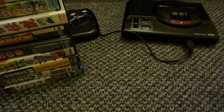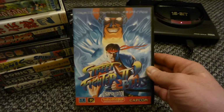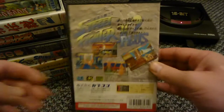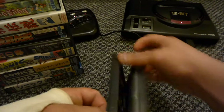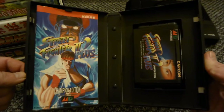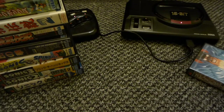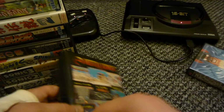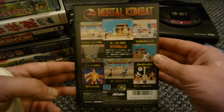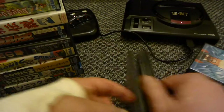Street Fighter 2 Plus - this is a good port as well, it's really fast. You can put it up to 10 stars. But you can't beat Street Fighter, good game that. Mortal Kombat 1 - this is a fantastic port as well, especially with the blood cheat. All nice and complete.